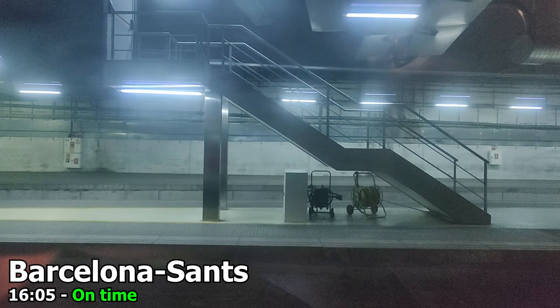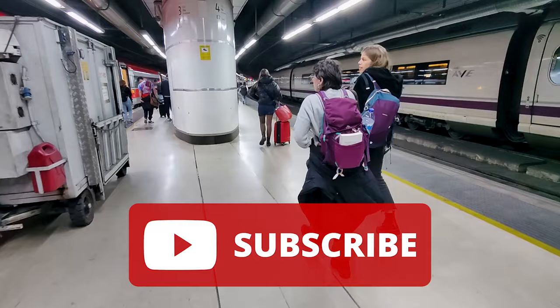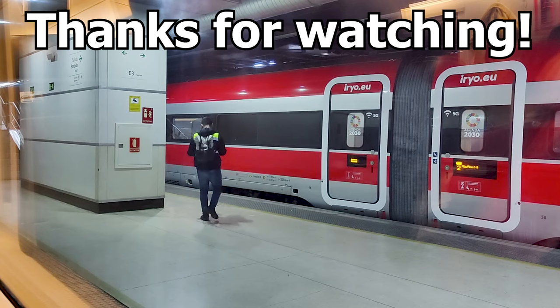Here we are approaching Barcelona Sants railway station after an excellent journey. Thank you so much for joining me on this trip — I hope you have enjoyed watching the video. If you want to see more content like this, make sure to subscribe to the channel. I try to upload a new video every Sunday. You can also follow me over on Twitter at intercitysimon, where I post live from my travels — a great place to get a sneak peek at what videos might be coming in the future. Thanks for watching!